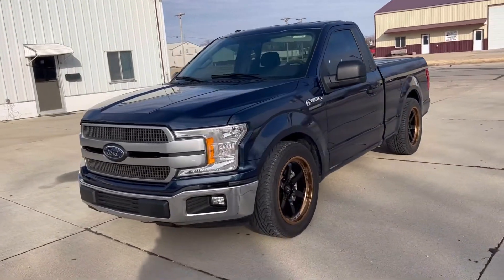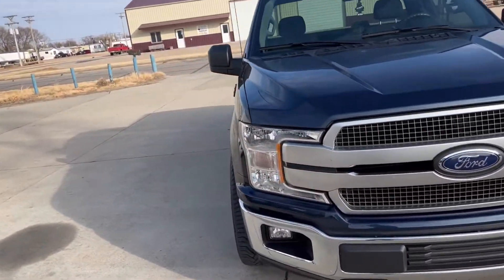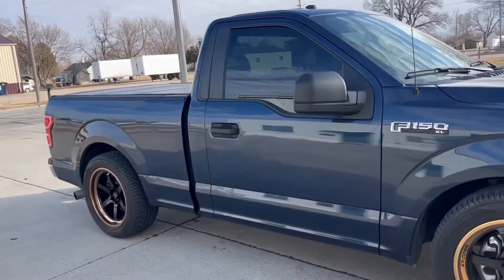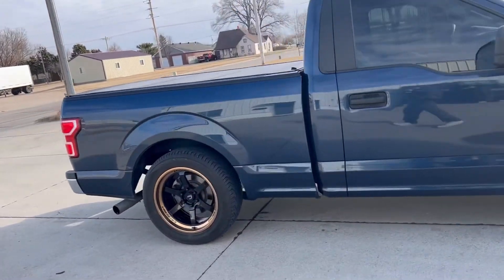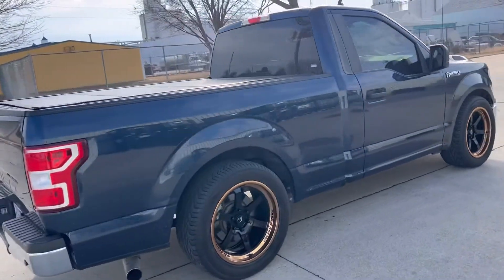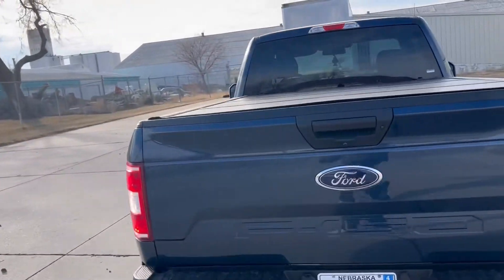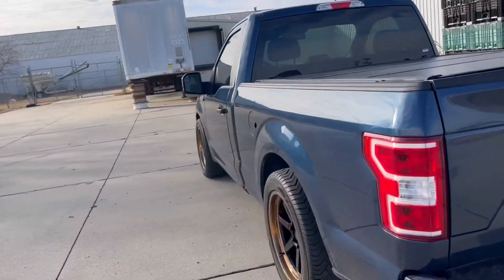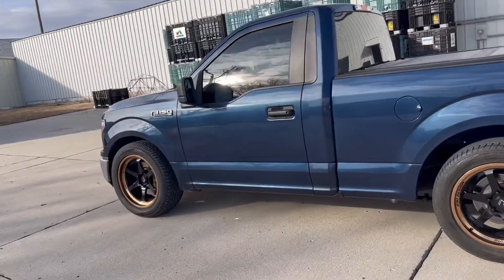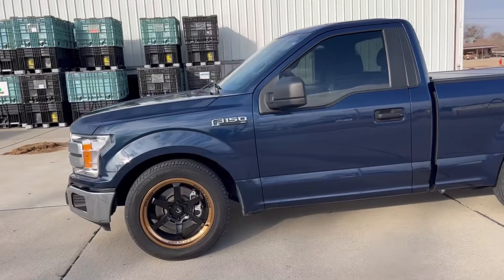So here she is after I put on the new Cosmic wheels. I think they look pretty sick. You guys tell me what you think. Stay tuned though because I have some performance parts coming — you're going to want to watch that for sure. I already have them, I'm just lazy to install them. But I think it looks good.